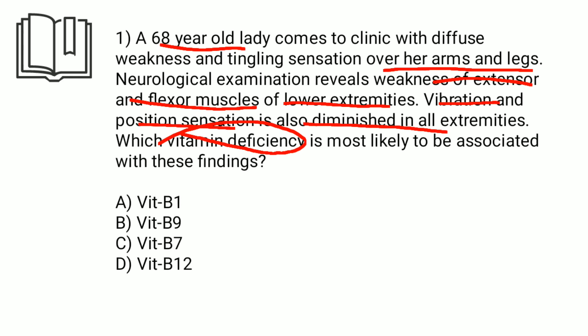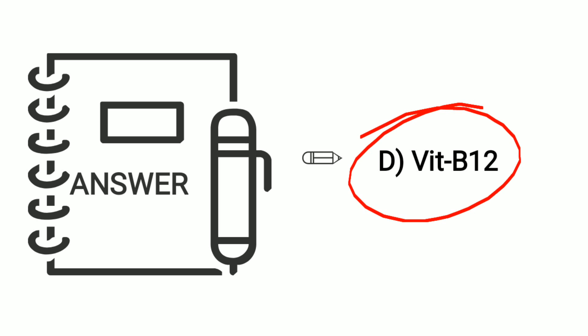Which vitamin deficiency is most likely to be associated with these findings? Pause the video and think. The answer is vitamin B12.